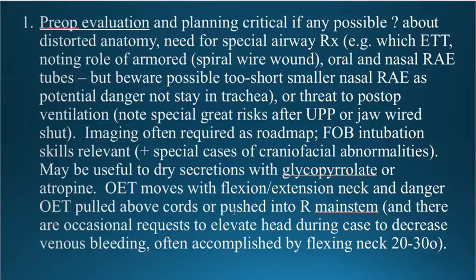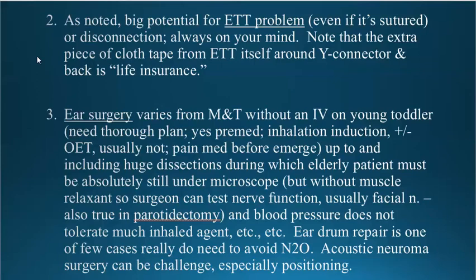Occasionally they will try to raise the head, partly to decrease venous pressure. That's a scenario where the endotracheal tube can get pushed down dramatically, especially into the right main stem. Endotracheal tube problems during these cases can be significant even if the tube is sutured in place. The disconnection issue is critical. You always have to keep in mind with these big ENT cases that there is the potential for the 15-22 slip-fit connectors to come loose and not necessarily be immediately recognized under the drapes.